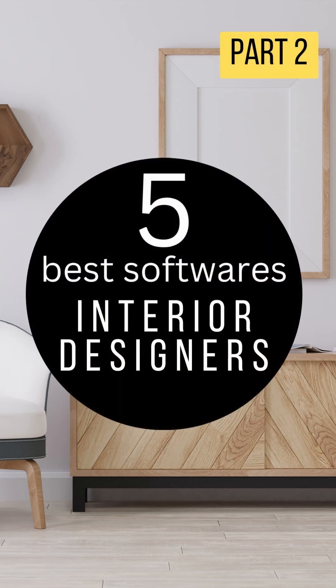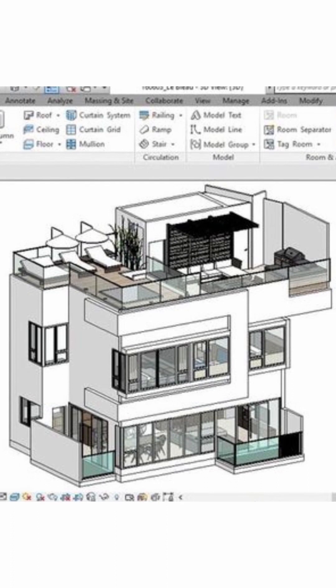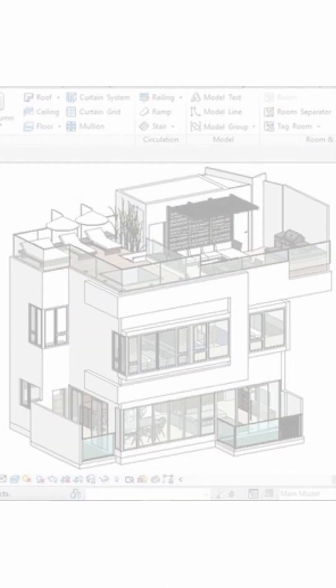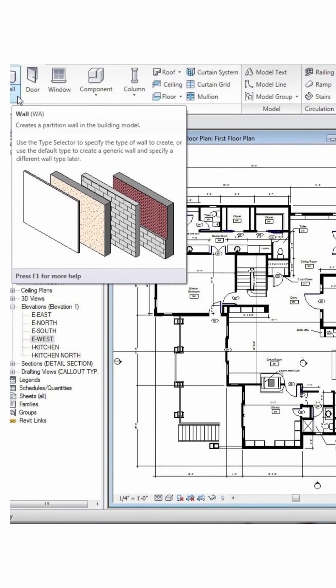Five best softwares for interior designers. Number four is Revit. Revit is one of the most used software for architects and engineers. Many architecture studios are adopting BIM tools and Revit is one of them. It may not fit for a small project, but if you're doing complex interior design proposals and want to work in big companies, Revit is a must-have tool.